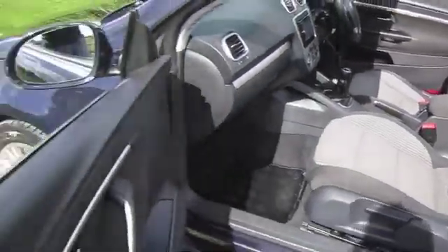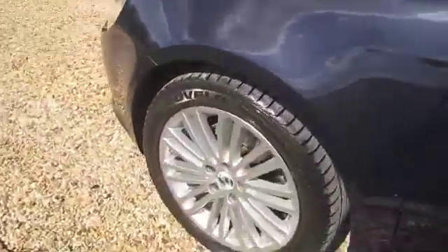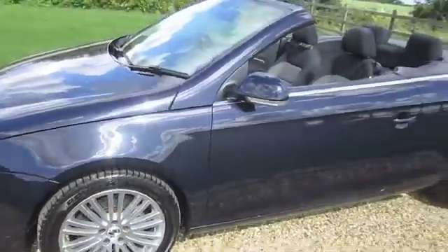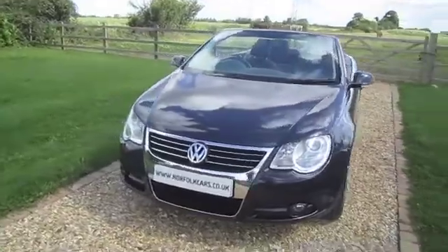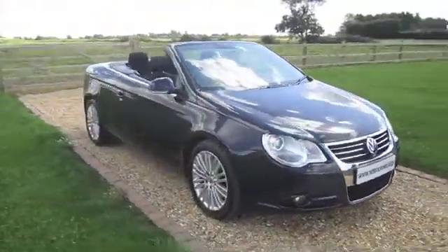Everything has been tested on this car and works as it should. It's got a full service history, including the big cam belt and water pump service, which has just been carried out by ourselves.